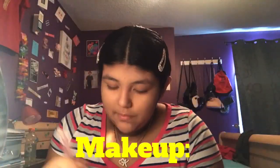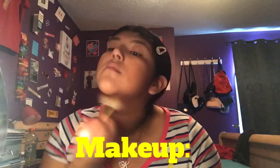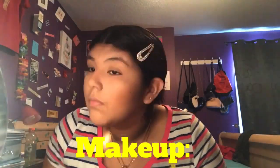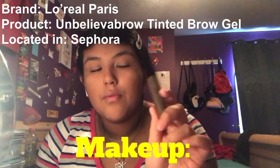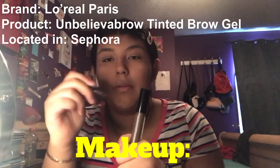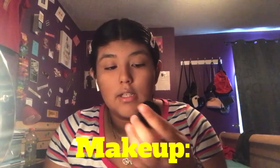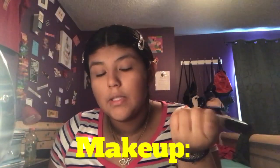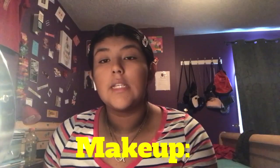For eyebrows on a light day, I use L'Oreal Paris Unbelievable Brow — it's a tinted brow gel that came with a brush to apply it, more like a lip gloss type applicator. On heavy days I like to use E.L.F. Dip Brow in the shade Espresso. They both do the same thing, so I'm just going to use the lighter option since we're literally not going anywhere today.